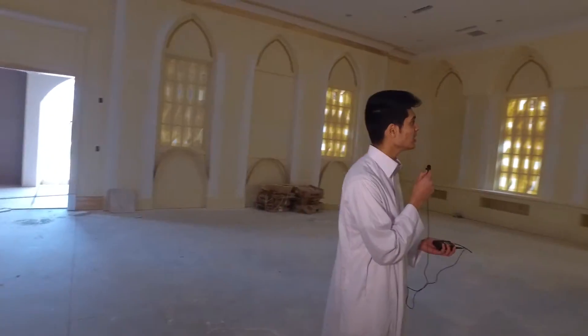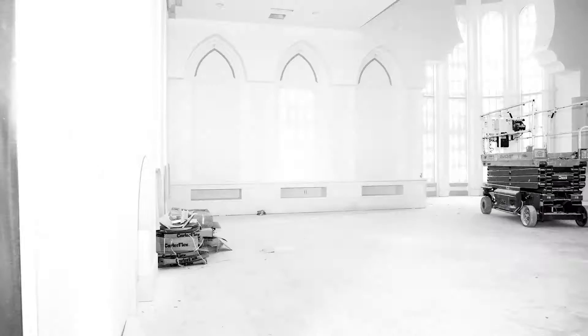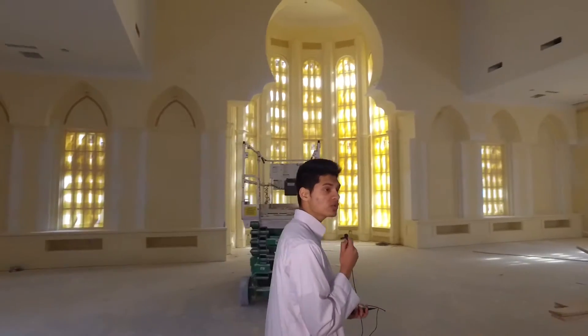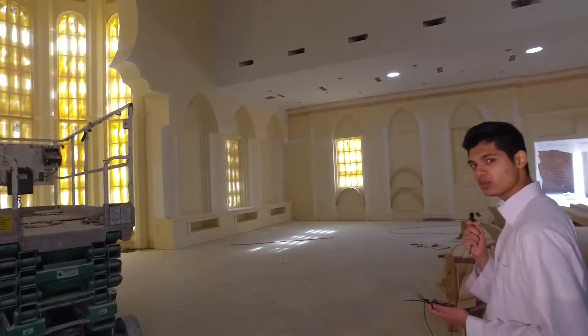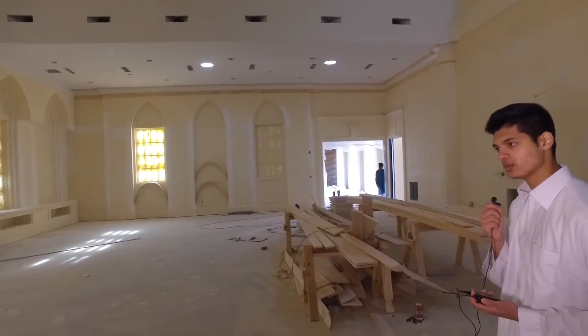This door on my right leads into our main prayer hall. As you can see, alhamdulillah, it's very large and grand. It is going to be 2,500 square feet, and it could house 352 people who could all join together and worship Allah simultaneously, alhamdulillah.